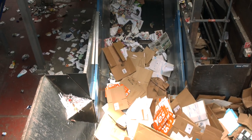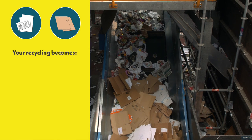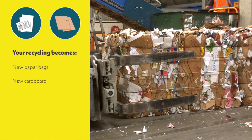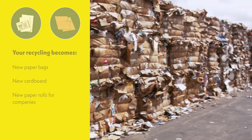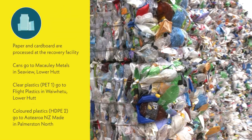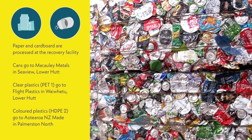From this very site here in Seaview we send to OG to be recycled paper and cardboard every single day, which OG Fibre Solutions turns into new paper bags, new cardboard, and new paper rolls for other companies to make products out of. We also have the plastics, the steel, and the aluminium that is sorted and sent to other recyclers.